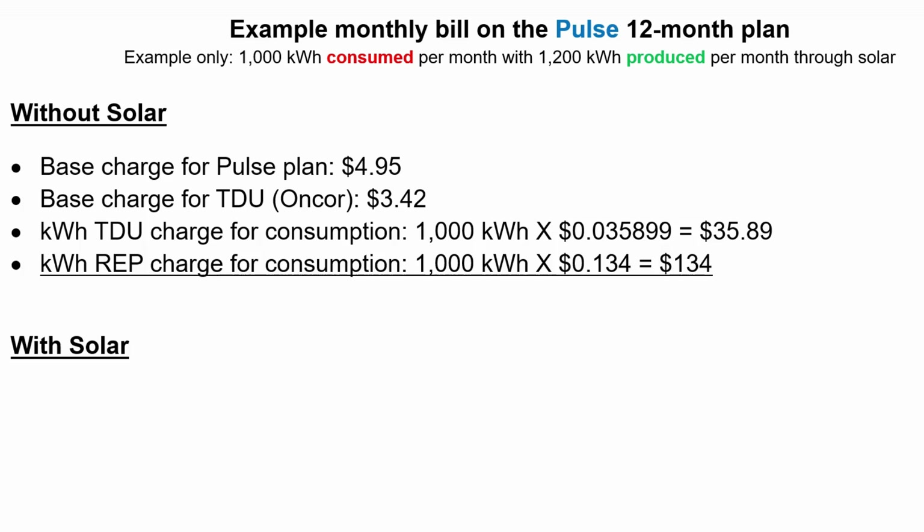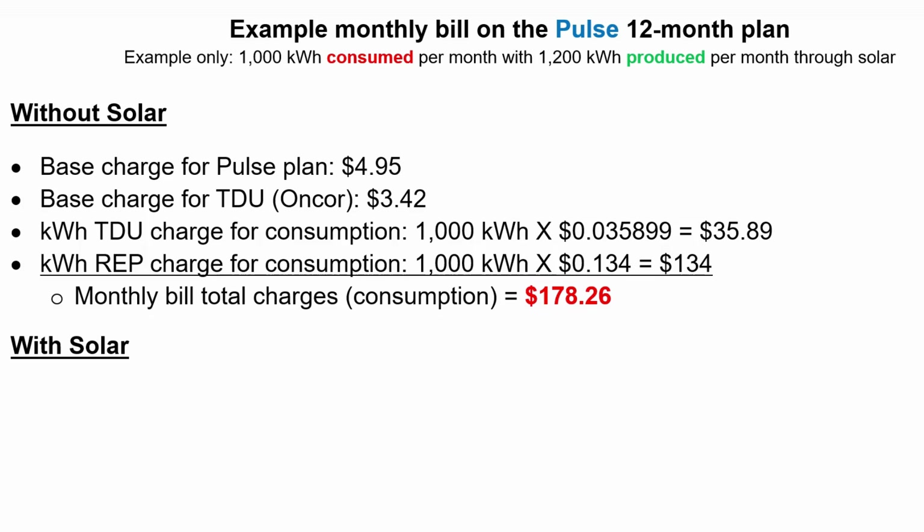Then you have the retail energy provider consumption charge itself — the standard rate you pay for that power. In this example, you used 1,000 kilowatt hours and on the Pulse 12-month plan it's just north of $0.13, so that comes out to about $134. Adding all those charges up, you're looking at a total of $178, which includes your base charges, your TDU charges, and your price per kilowatt hour from your retail energy provider.